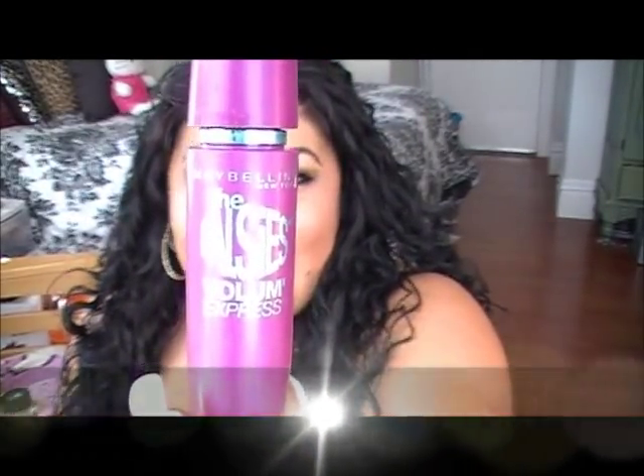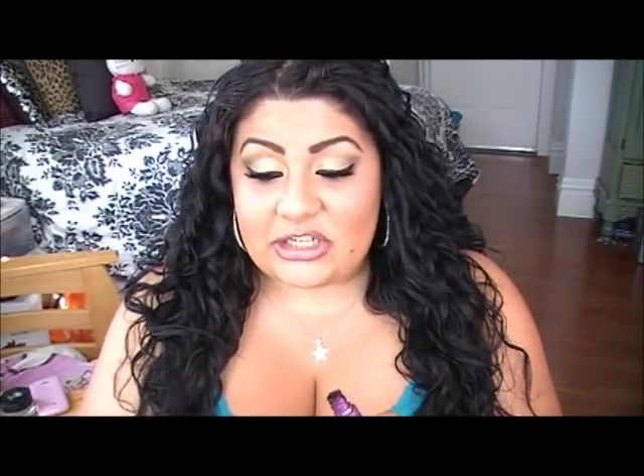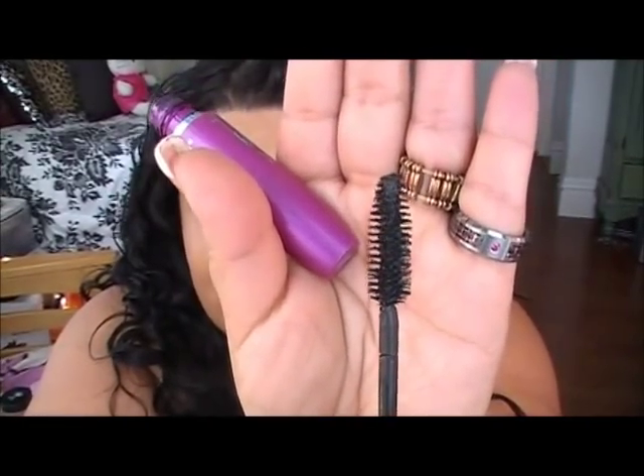Number four is by Maybelline — the Falsies Volume Express mascara. I've been using this since it came out and I love it. It's really good at building volume, and the brush curves and goes flat so it coats the entire lash from root to tip, building not only volume but a decent amount of length as well. This is not the waterproof formula and it really doesn't run on me, which matters because I have watery eyes. I usually get this on sale for around $6.